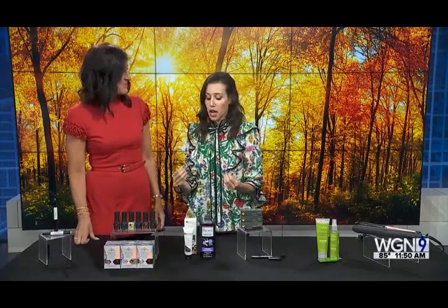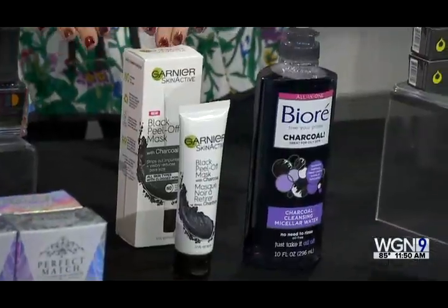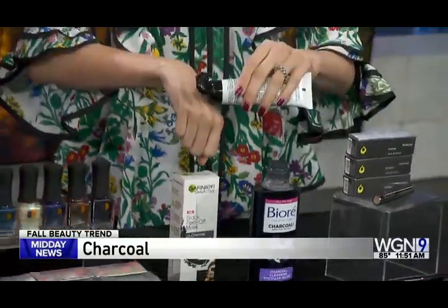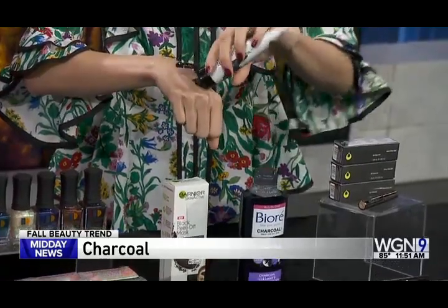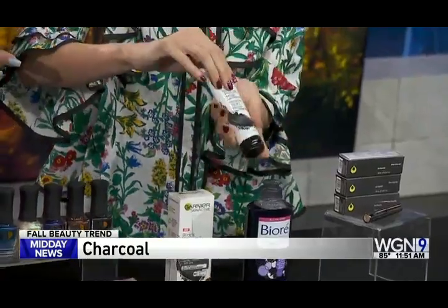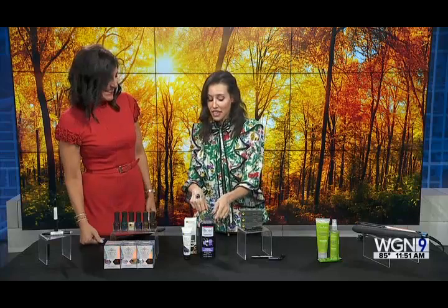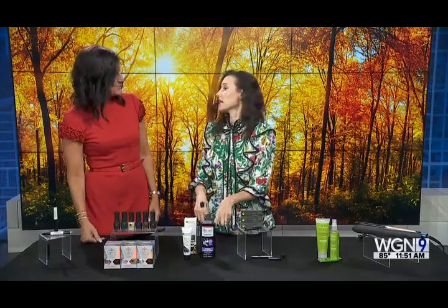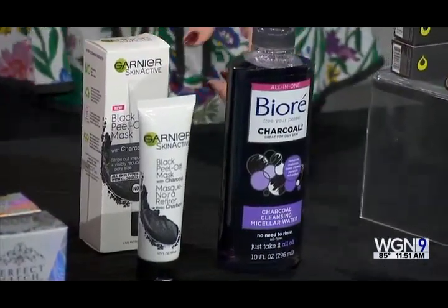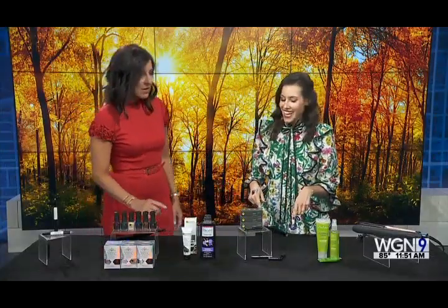The next trend is charcoal, which is great if you have an oilier skin type because it's fantastic for detoxifying. Garnier is launching their black peel-off mask next month — you let it sit for about 20 minutes, then peel it off to clear your pores. Also from Biore is their charcoal cleansing micellar water, which removes makeup including waterproof formulas and cleanses your skin without needing a sink — great for convenience.